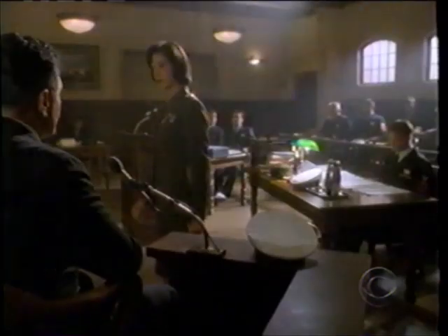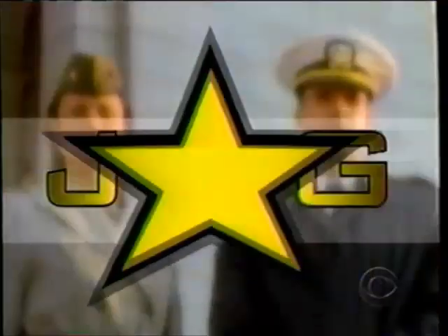If you thought JAG was just a courtroom drama, think again. All new JAG, CBS tonight.